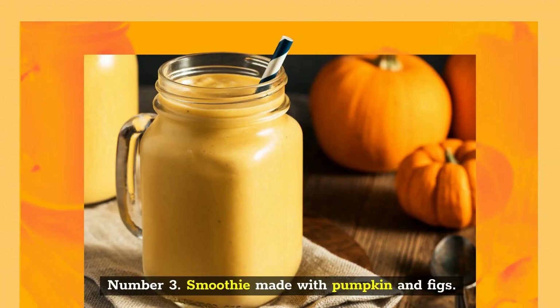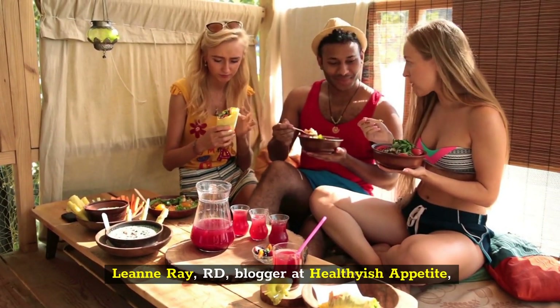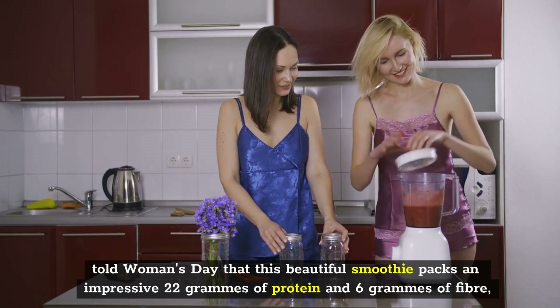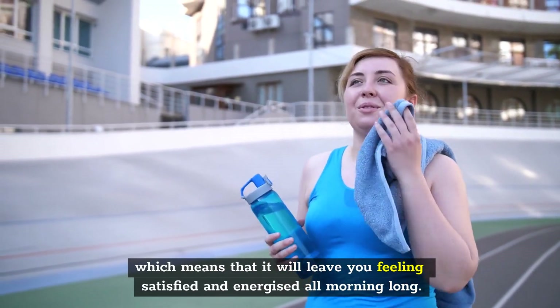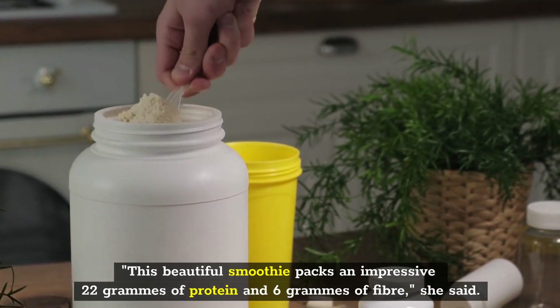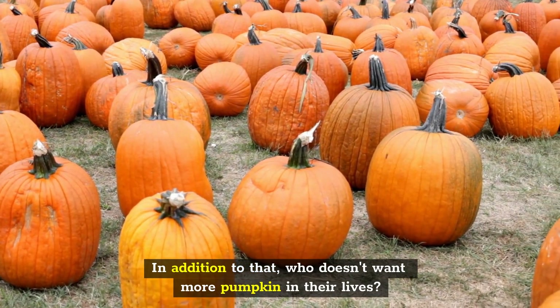Number 3: Smoothie Made with Pumpkin and Figs. Leanne Ray, RD, blogger at Healthyish Appetite, told Woman's Day that this beautiful smoothie packs an impressive 22 grams of protein and 6 grams of fiber, which means that it will leave you feeling satisfied and energized all morning long. In addition to that, who doesn't want more pumpkin in their lives?